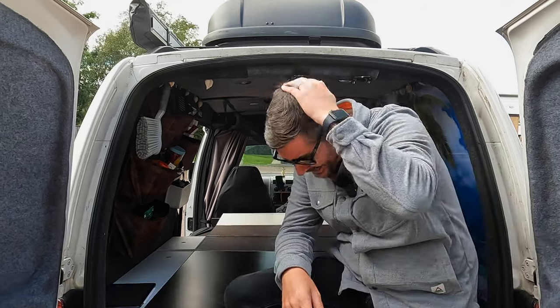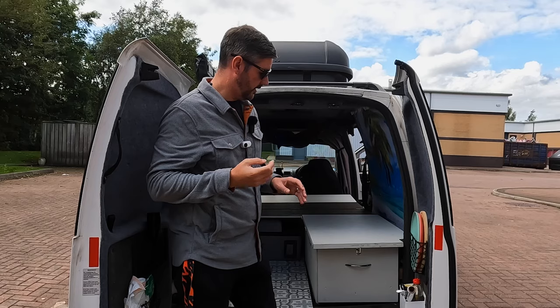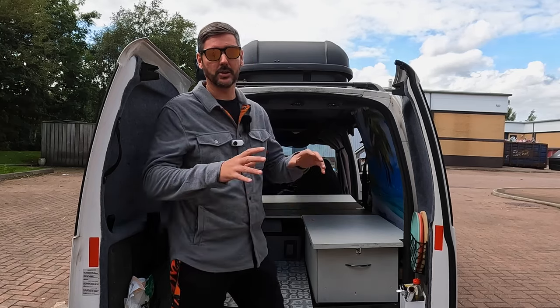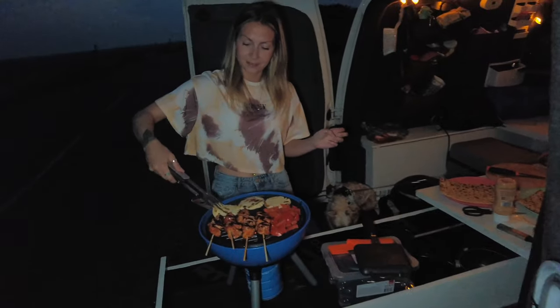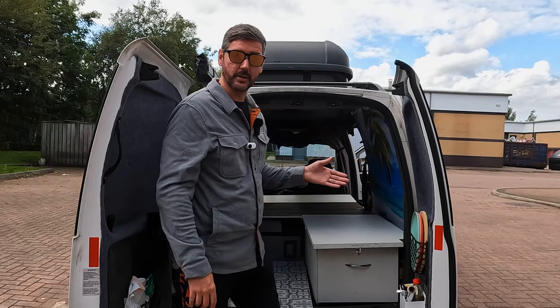Now because of this setup, there are some limitations when it comes to cooking. The ability to cook in here is somewhat difficult, especially when two of you are sleeping in the back. However when you go on a campsite that is really quite easy. Stealth camping is a little bit more difficult.